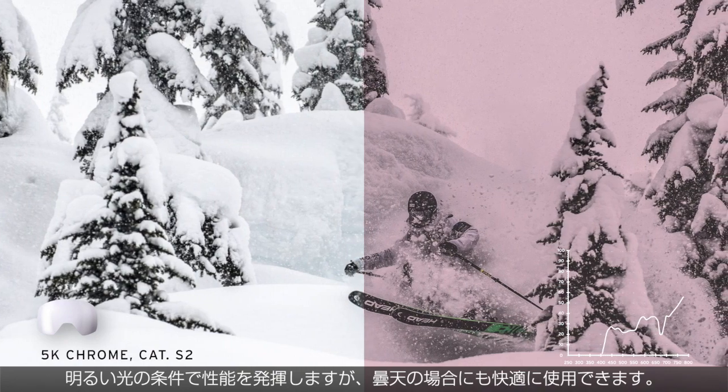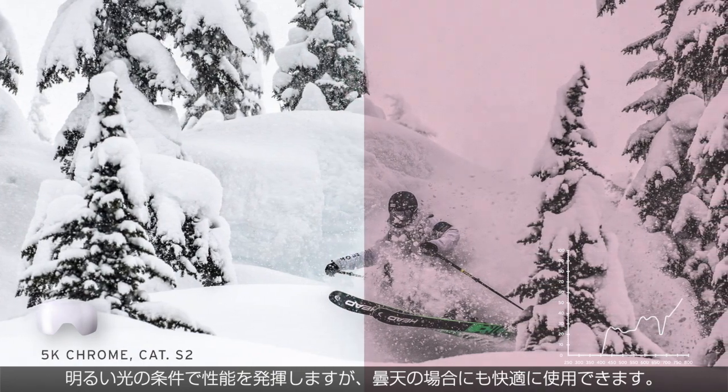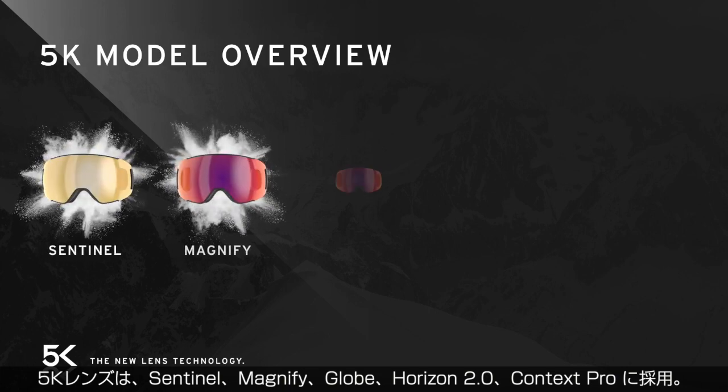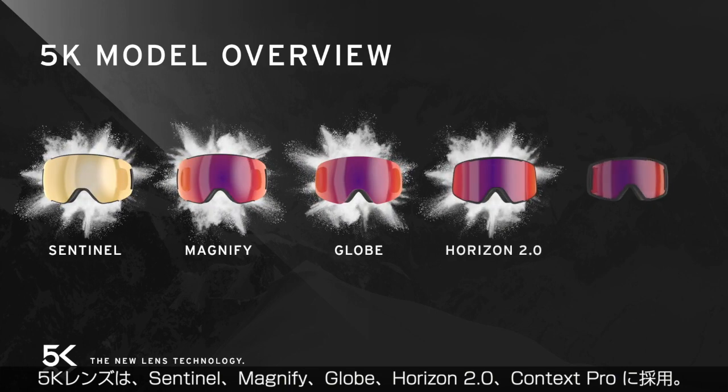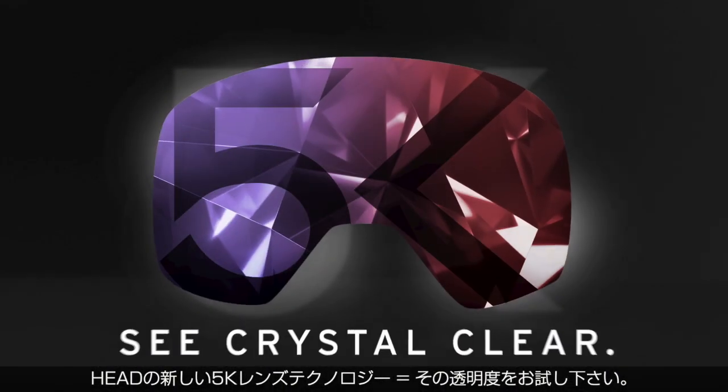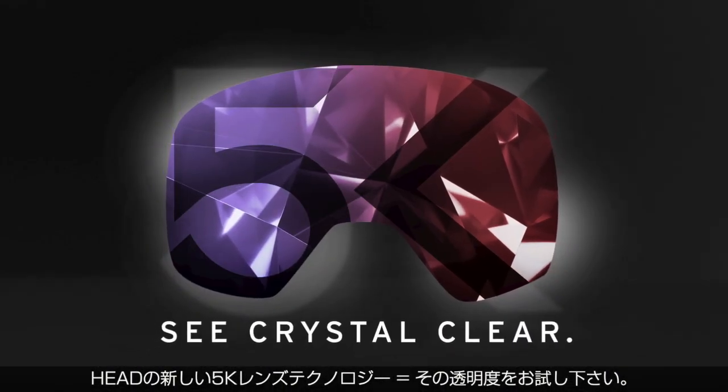The new 5K lenses are available for Sentinel, Magnify, Globe, Horizon 2.0, or the Contex Pro. The new 5K lens technology — see crystal clear, by Head.